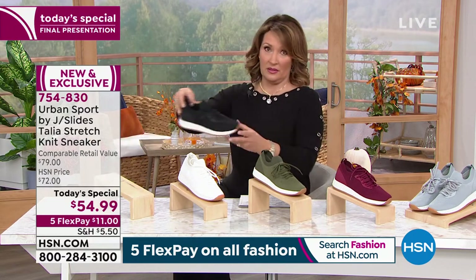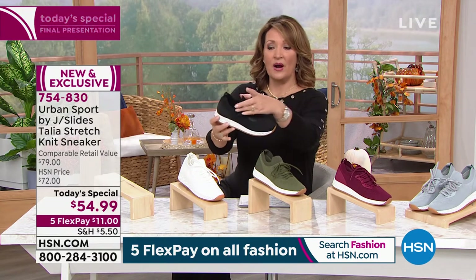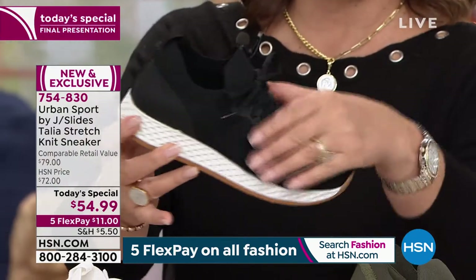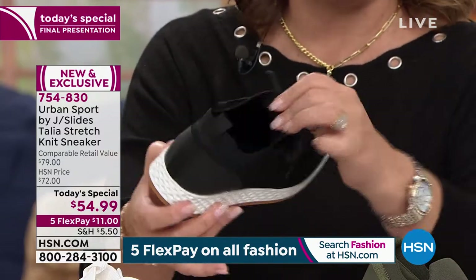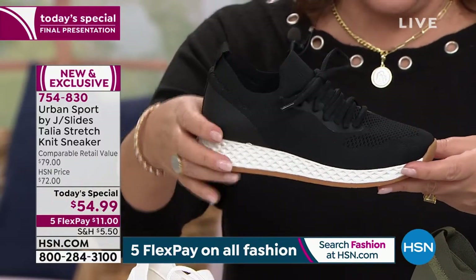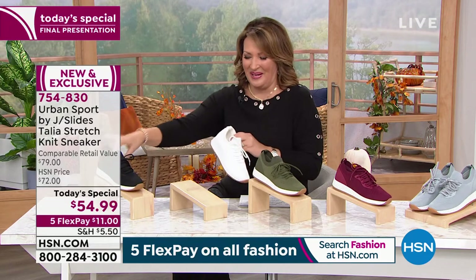Starting over here, look at how cute the black is. The black is fabulous. If you need a good black sneaker — one of the things people love about this — it's completely seamless. They're soft. It's like a structured sock on your foot. It feels so amazingly great and so comfortable. So that is the black right out of the gate. Next to the black — I want the white ones. I love the white. The white is so cute.